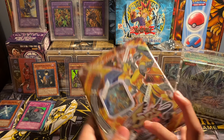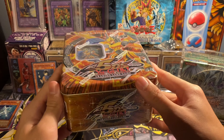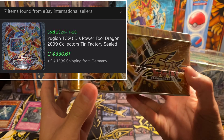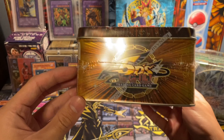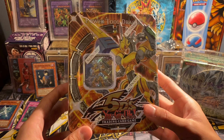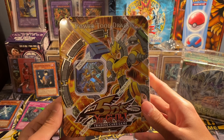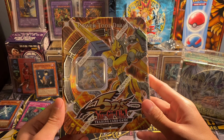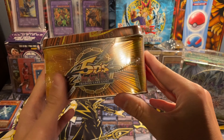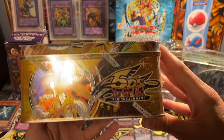Next up I have another tin and this one's a special one — this is Power Tool Dragon. This is a sealed Power Tool Dragon tin, which was not cheap to be honest, but I think I'm going to keep this in my collection for a while because I do like Power Tool Dragon. After pulling the Ghost Rare Power Tool Dragon — if you guys haven't seen that video already, please check it out — I had to get a Power Tool Dragon tin for my collection.